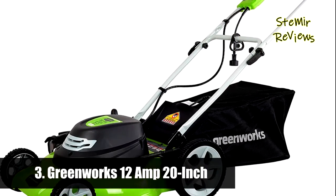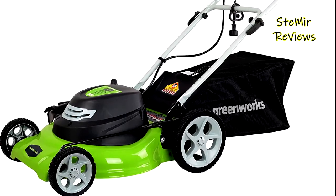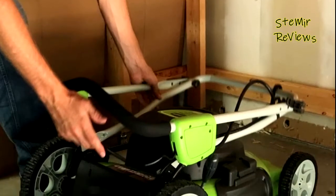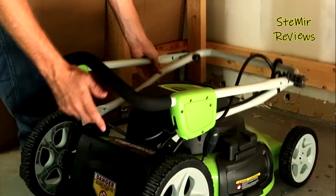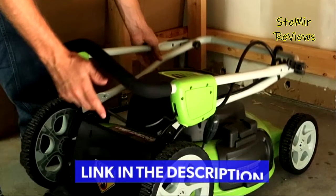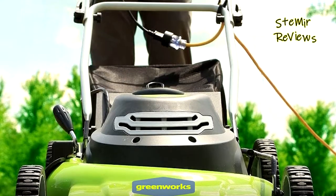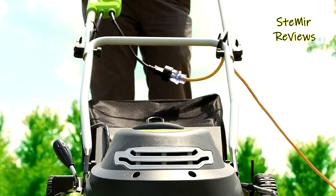Number 3 in our top is also from the Greenworks brand. The Greenworks 25022 features 3-in-1 mowing capabilities: mulching, rear collection, and side discharge. Its 20 inch wide cutting path offers a great balance of maneuverability and cutting capacity for mid-size areas. The powerful 12 Amp Motor provides tough cutting and mulching power.